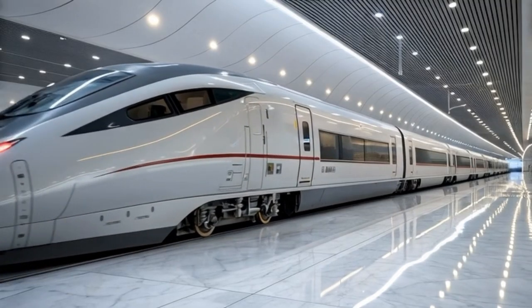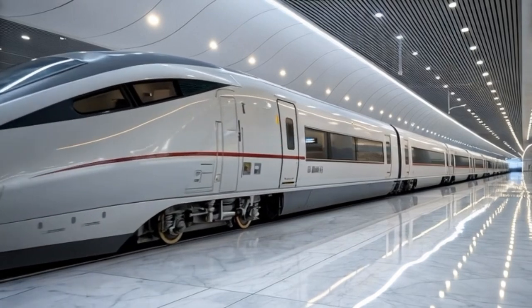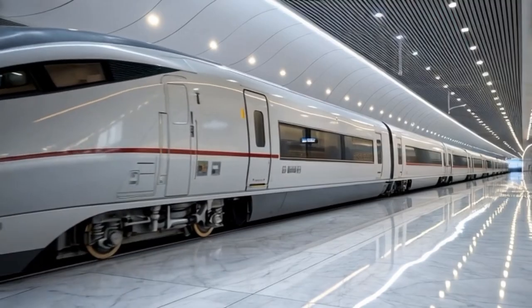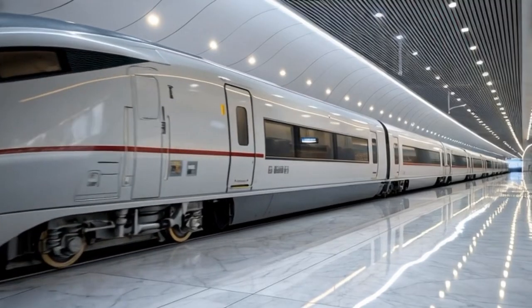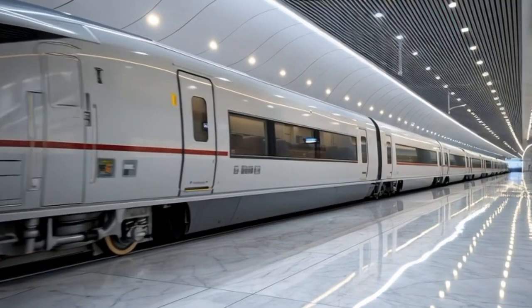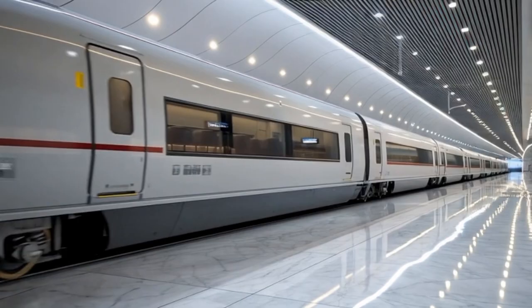Standing directly behind the Ultraline in the pristine white showroom environment allows viewers to appreciate the symmetry and precision involved in crafting the back profile. The marble floor beneath enhances reflections, making the tail section appear even more dramatic and luxurious, while soft shadows falling beneath the chassis provide depth and realism, giving the sense that the train is ready for activation at any moment.